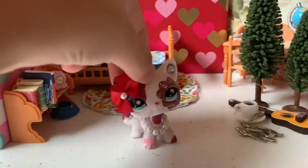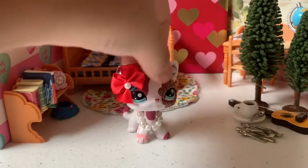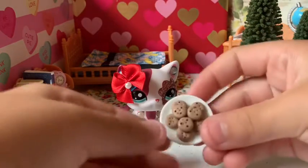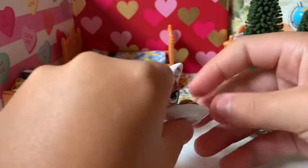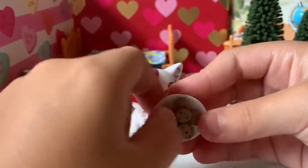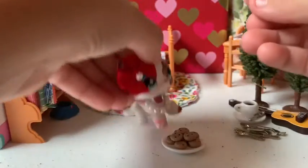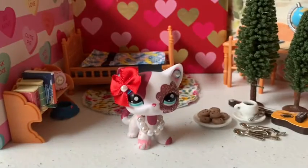Next we got these cookies — these are super cute. I don't suggest dropping these on the floor. I think the cookies are made of clay, which is super cute. There's a whole bunch of miniature foods there and I loved everything.